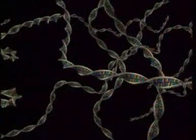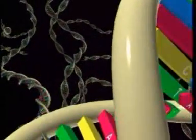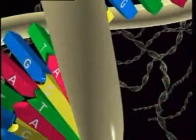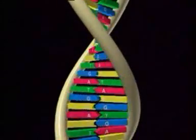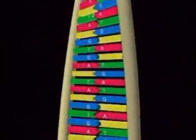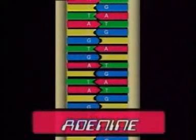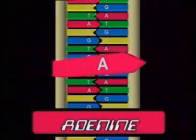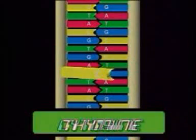Chromosomes consist of intertwined DNA chains. The detailed plans of all the systems in the cell are coded in these DNA chains.